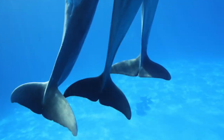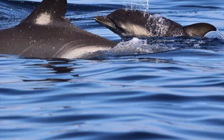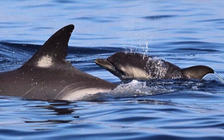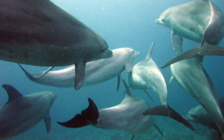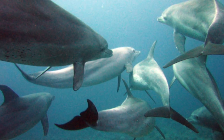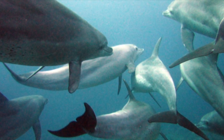When it is time for the mother to give birth, the infant will start to emerge tail first. This ensures that the calf will have enough time to get to the surface to breathe. As the mother gives birth, a pod of adult females will surround the mother to ensure that she and her calf stay safe at such a vulnerable time.